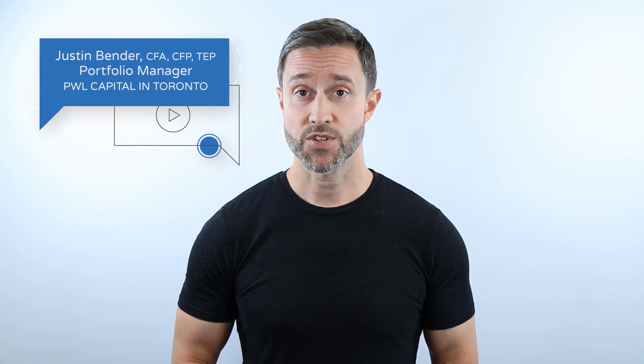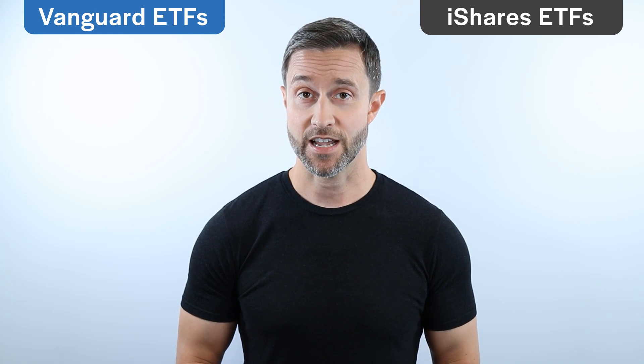But before clicking the buy button, it's important to understand what you're actually investing in. In this next series of videos, we're going to pop the hood on these portfolios to check out their individual components. In this video, we'll be discussing Vanguard and iShares' respective broad-market Canadian Equity ETFs.